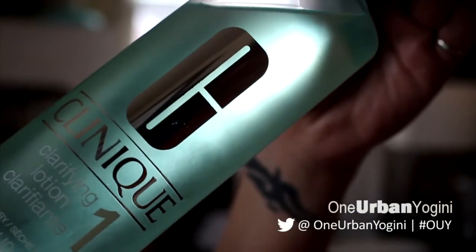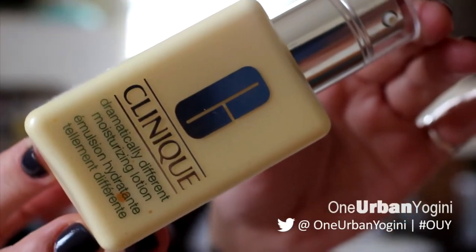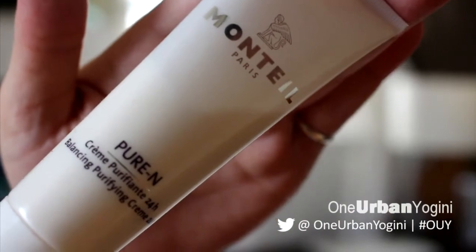Right after the clarifying lotion I apply the Clinique Dramatically Different Moisturizing Lotion. I've been told these two need to go on immediately together, so I'm definitely using them in combination. I follow that with a Monteil Paris hydrating lifting serum for the eyes — I just pat that gently around my eyes — and then I follow it with the Aire cream purifying 24-hour moisturizer for my entire face and neck.